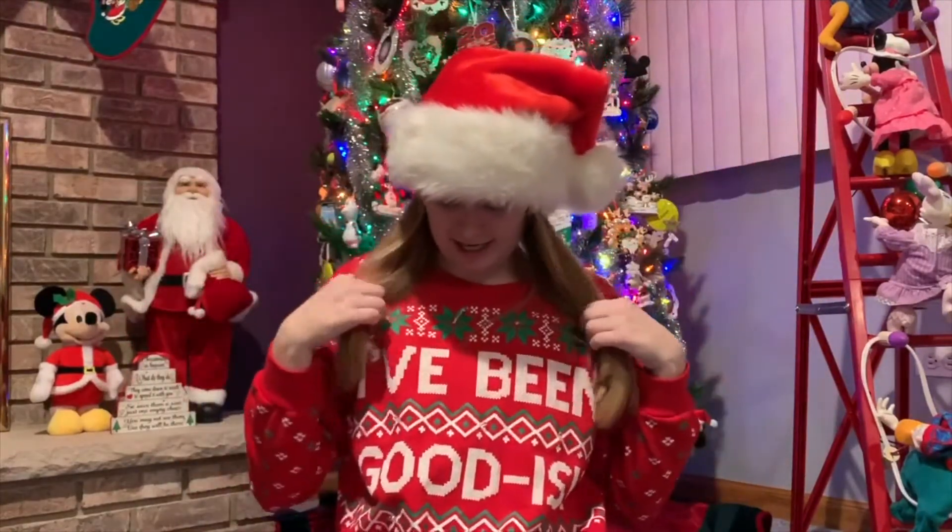Hey guys, it's Nicole. You just saw Lauren's five ornaments, and now it's my turn to show you my five favorite Disney ornaments. I'm ready for today — I have my fun sand hat on and my Christmas sweater that says 'I've been good-ish all year.' I'm ready to get into my section of the video. Number five is going to be my least favorite of the five, and my number one is going to be my all-time favorite ornament.